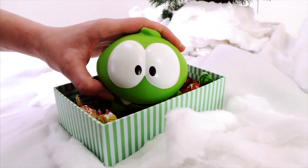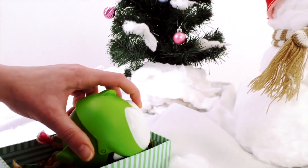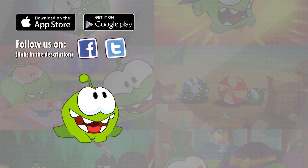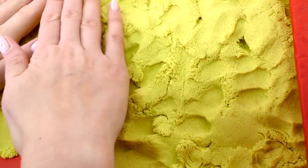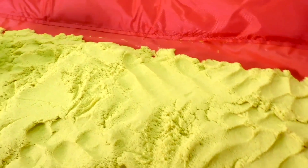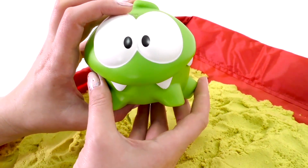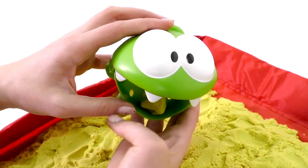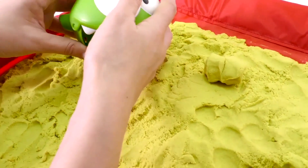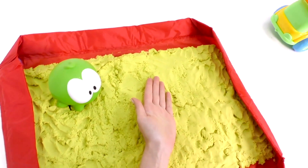Do you like Christmas, Om Nom? Hey Om Nom, what are you up to? Open your mouth. Come on, open up. Om Nom, you mustn't eat sand. Let's play instead. Look, here comes a truck.